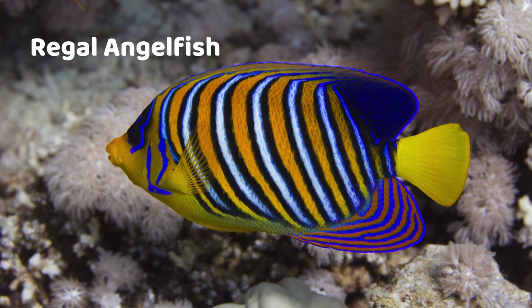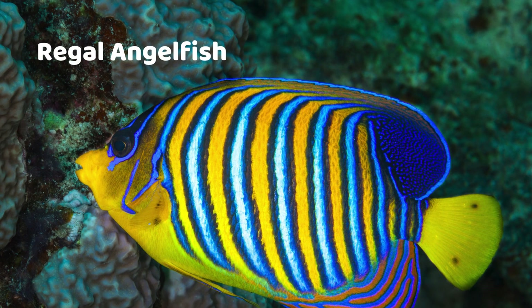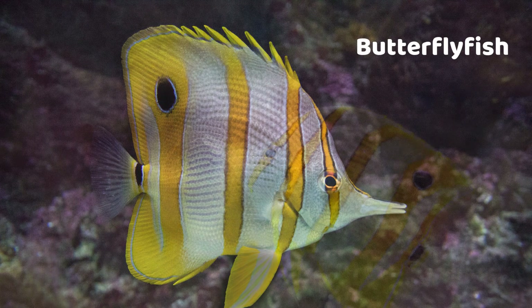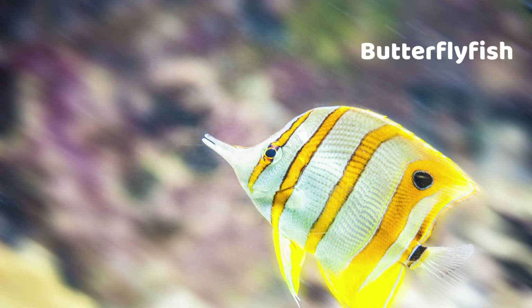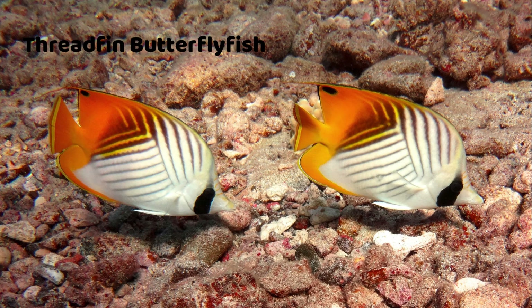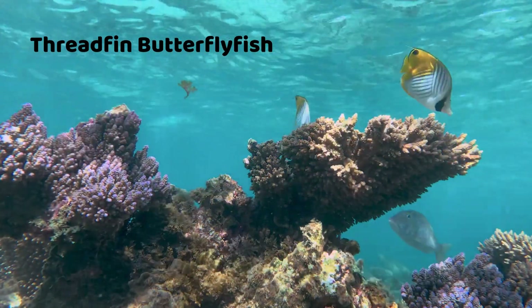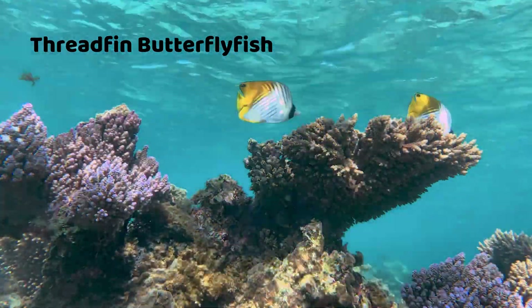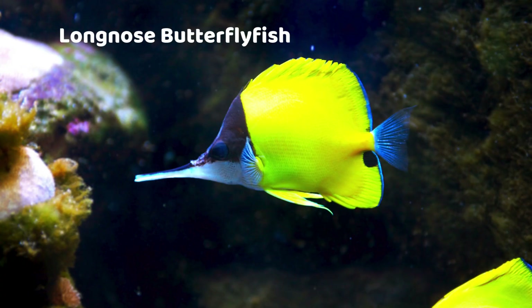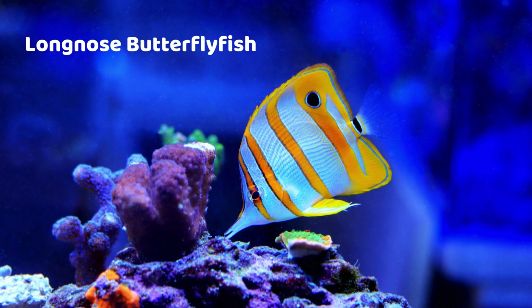Regal Angelfish — blue and yellow with wavy stripes. Butterfly Fish — yellow with black patterns like a butterfly. Threadfin Butterflyfish — yellow with a long trailing fin.